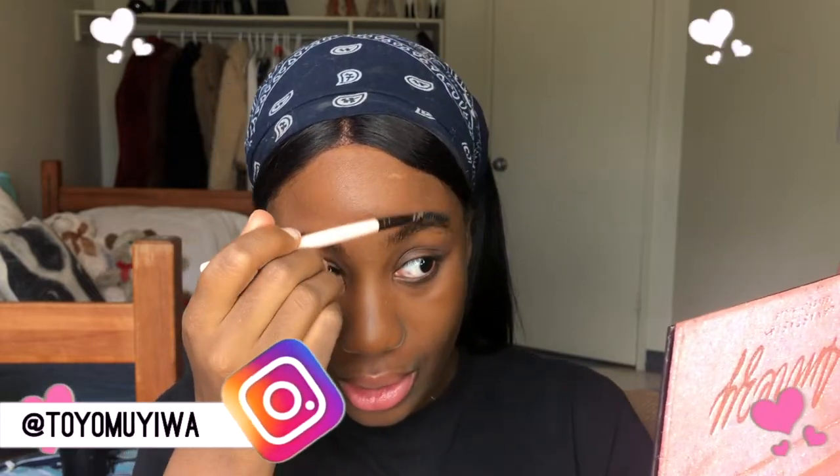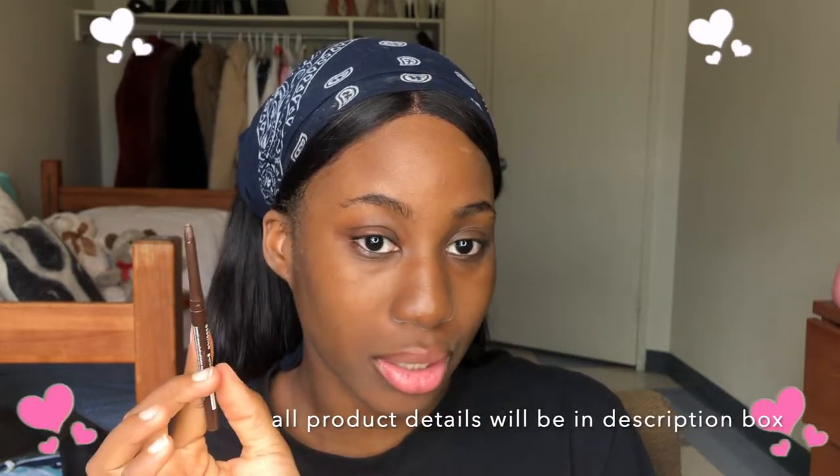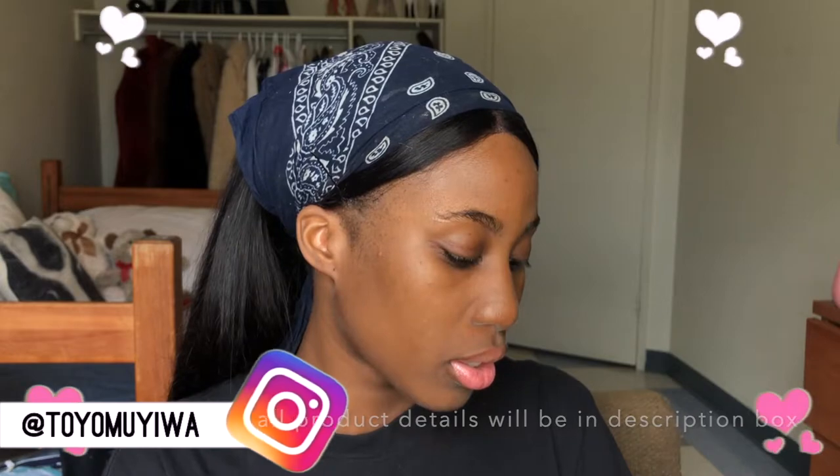First, obviously, it's time to do my brows. I brush my brow hair — I like it very neat. Then I use my pencil, this is the Essence long-lasting eye pencil. I think it's for eyeliner but I use it for my brows. It's very creamy and it's like three dollars.